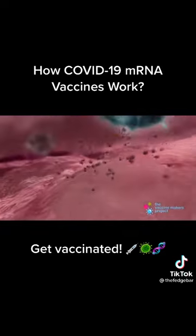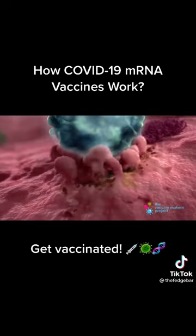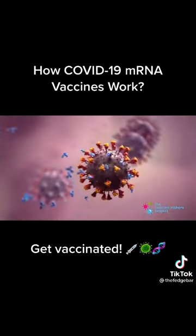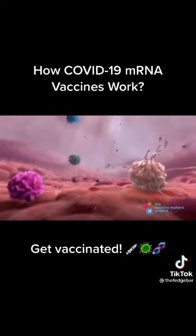Now, when the coronavirus tries to infect us, our immune system is ready — immediately recognizing, neutralizing, and destroying it before we ever even have a chance to become sick.